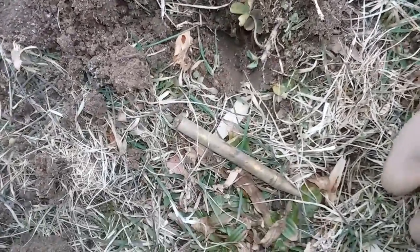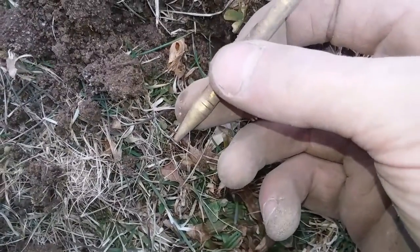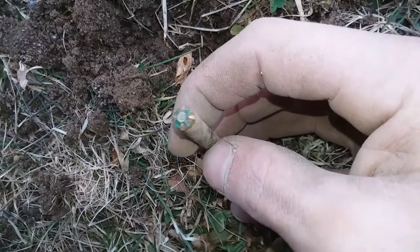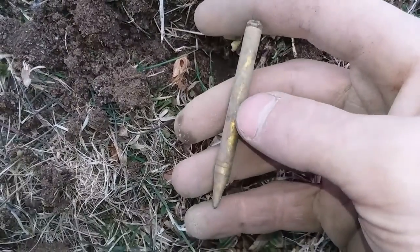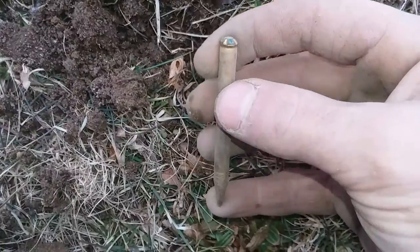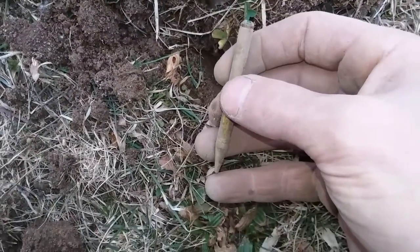Just got a really interesting find. It's like a metallic pencil — it looks like it's gold plated or something. And look where the eraser would be: it's holding a stone. It's got a setting and a stone. That's really weird but pretty cool. I'll go home and clean it off, see if it says anything.